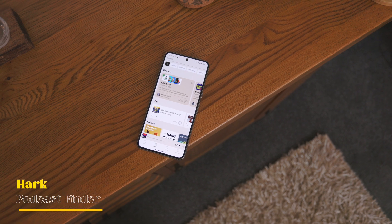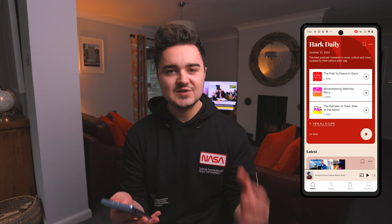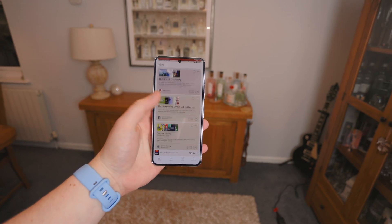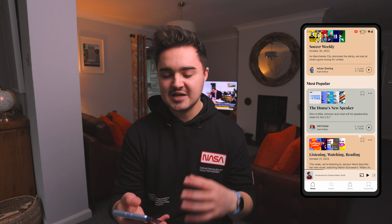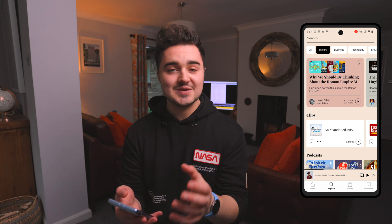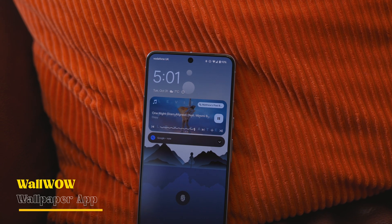Number seven is Hark. I'm a massive fan of podcasts - they help me learn, help me sleep, great in the car, better than radio because you choose exactly what the discussion is about. Hark summarizes long podcasts into short, manageable clips so you can get important information quickly. It's also great for discovering new podcasts - if you like the short clip, you can go listen to the full episode. There's a home section with recommended and popular clips, and an explore section with topics like history, business, and technology. It's completely free.